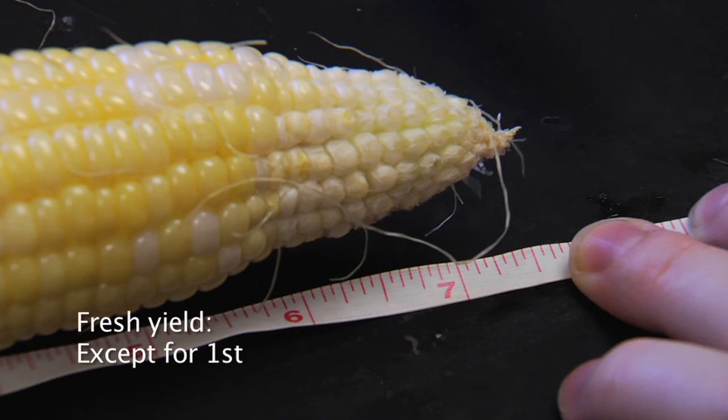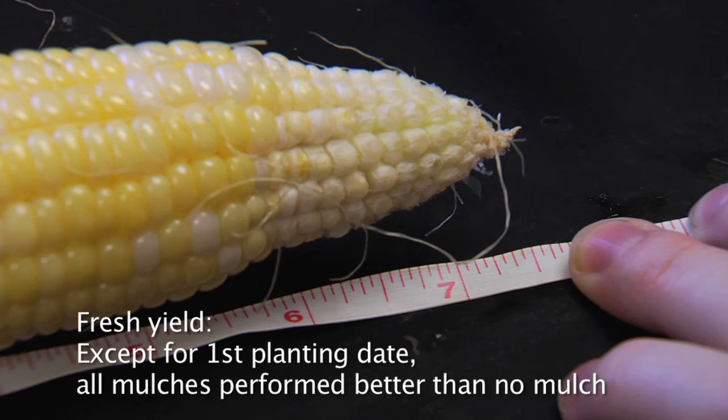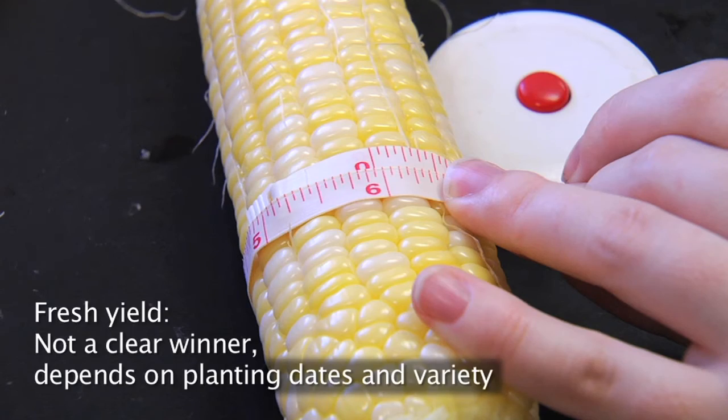For fresh yield, in all the planting dates except the first one, the mulches performed better than the control or no mulch. So for fresh yield, there is not a clear winner — it depends on planting dates and variety.